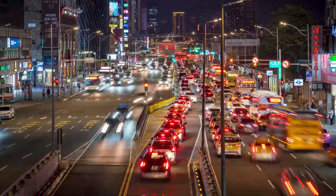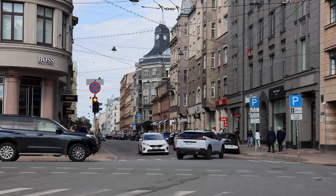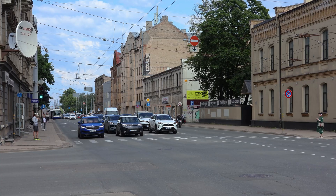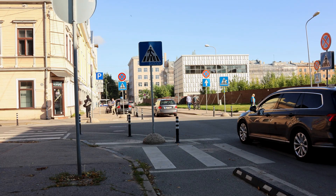Nobody wants to be kept awake at night by the constant sound of cars passing by, and no one wants their children to play next to busy roads. But does living in a dense city mean we have to accept air and noise pollution from traffic as a part of life?